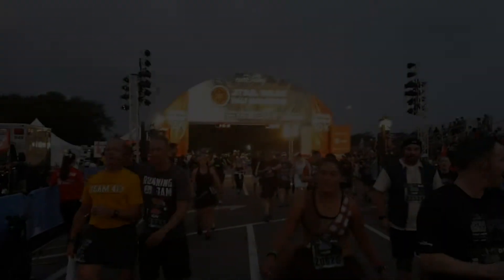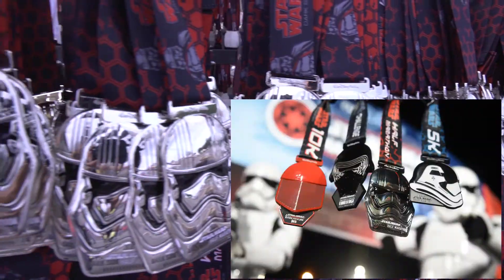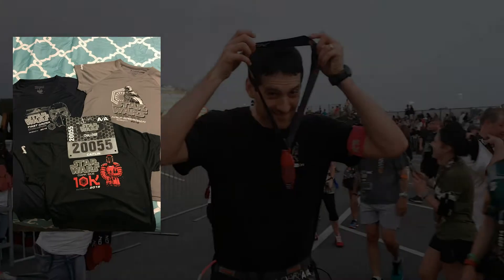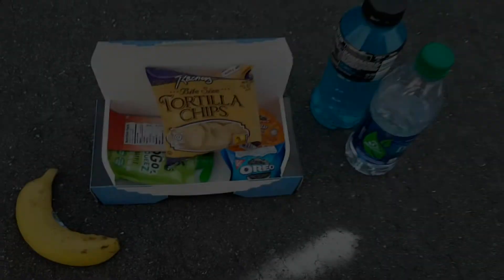The post-race atmosphere was awesome as well. The medals were super cool — you received an extra medal for participating in the Dark Side Challenge, as well as a Dark Side Challenge t-shirt. There were lots of food and water, photo opportunities, and a fun party atmosphere.